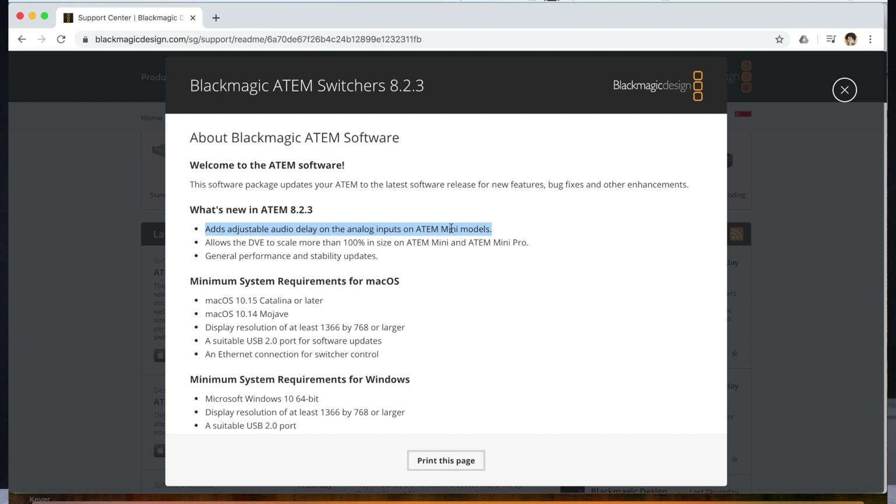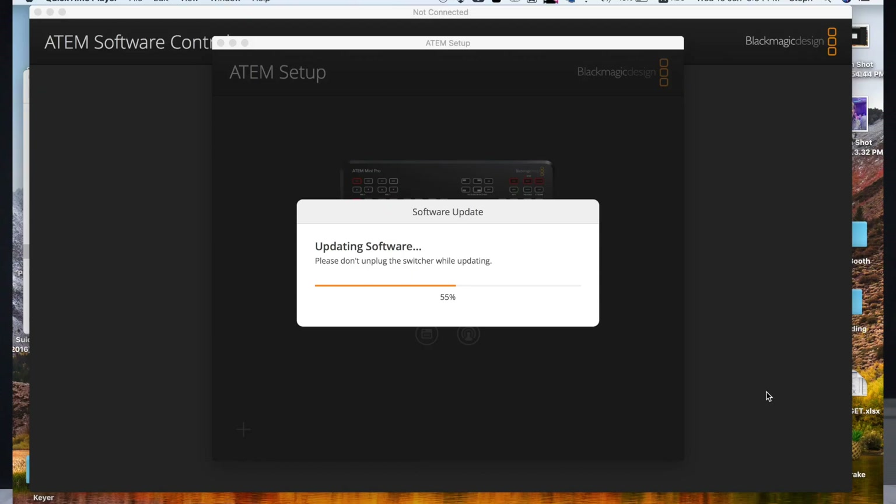There are certain system requirements for macOS and Windows during download, so do take note. After you've installed the update, you also need to update the switcher — or console as I like to call it. Basically just connect the switcher to your computer via the ethernet cable, wait for the prompt, click okay, and proceed. You should be good to go.